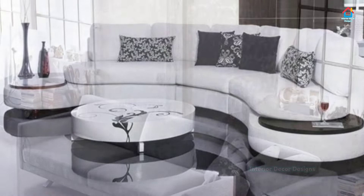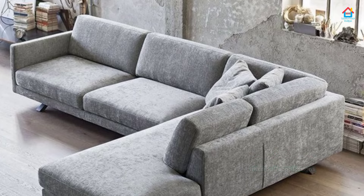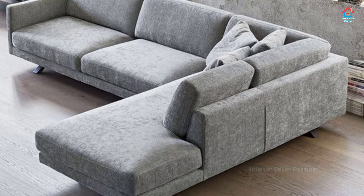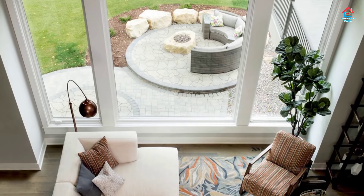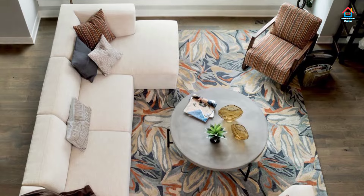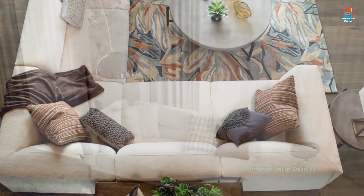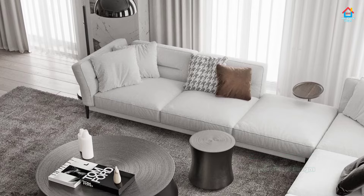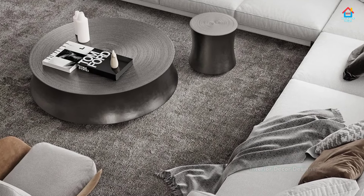Sectional sofas are one of the most recommended types — most people personally love them, and the reason is simple: they are lightweight and easy to carry around. Since they are modular, it is highly possible to rearrange your living room. Unlike regular sofas which are heavy and large, sectional sofas can be moved around easily.